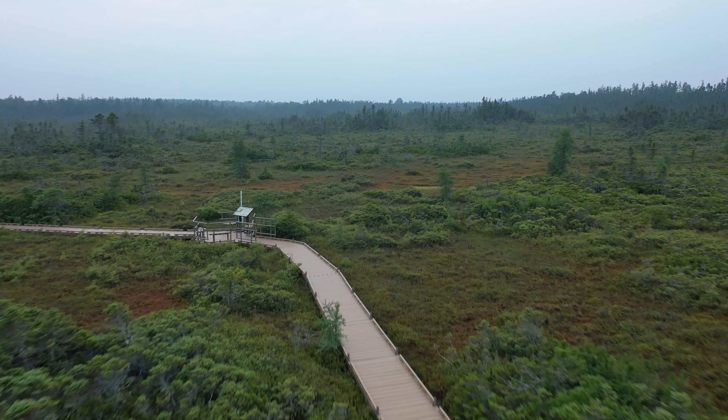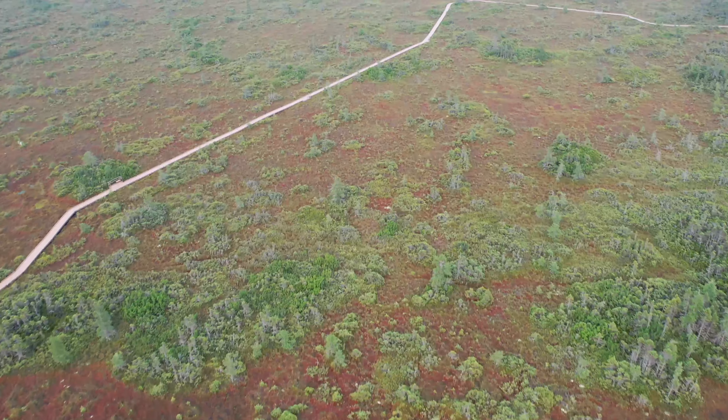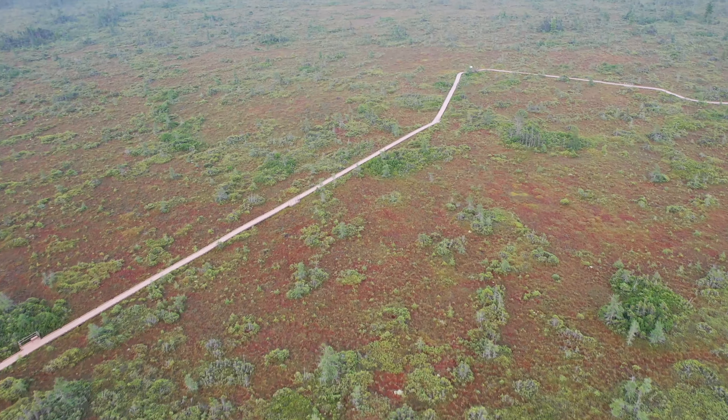In May, when the boardwalk opens and spring migration is at its peak, some 20 species of warbler might be spotted here, as birders have known since back in the days when access was a lot wetter. This is the Orono Bog Boardwalk.